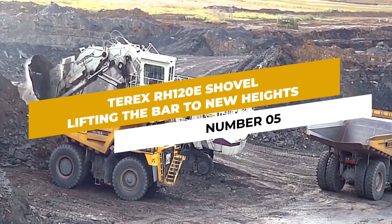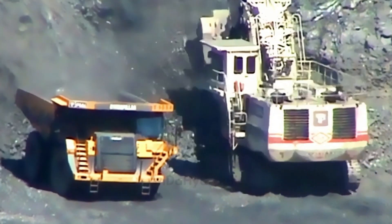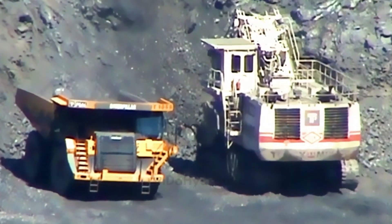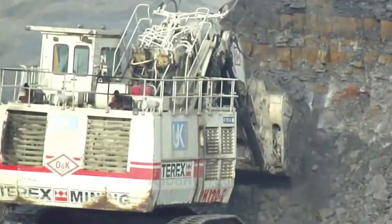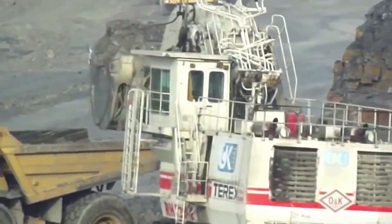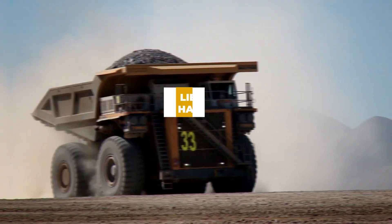Number 5: Terex RH 120E Shovel — Lifting the Bar to New Heights. The Terex RH 120E Shovel stands tall as a prominent figure in the underground mining world. With its remarkable digging capacity and immense lifting power, this machine empowers miners to dig deeper and extract larger quantities of valuable minerals from the Earth.